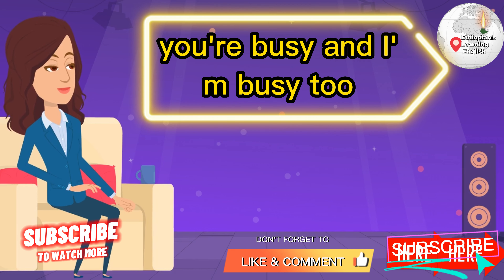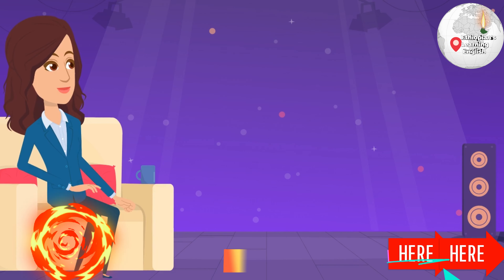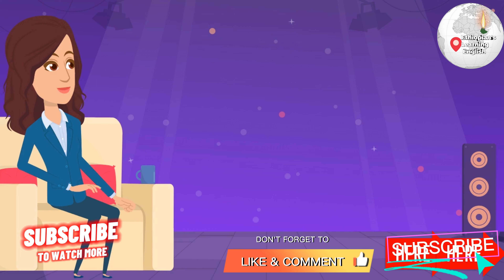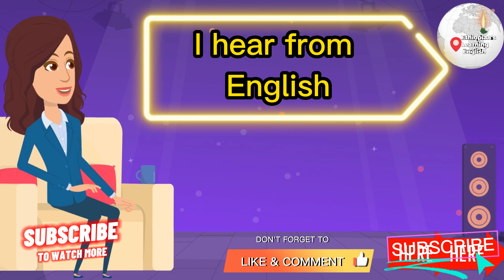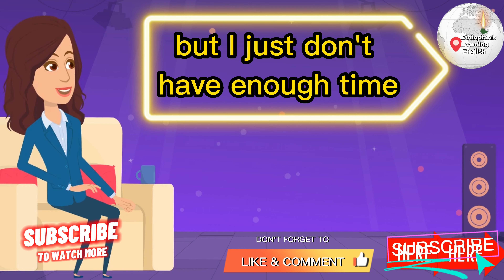You're busy. I'm busy. Let's get right to the point. How can you be more productive and find time to study English? This is one of the most common excuses I hear: 'I want to be fluent in English, but I just don't have enough time.'